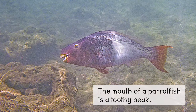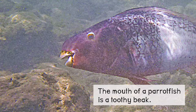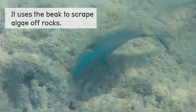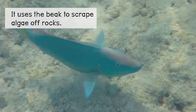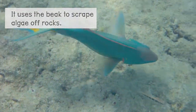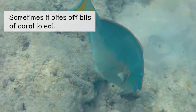The mouth of a parrotfish is a toothy beak. It uses the beak to scrape algae off rocks. Sometimes it bites off bits of coral to eat.